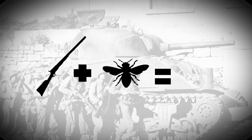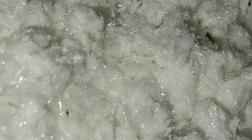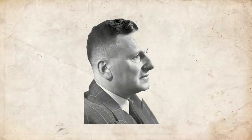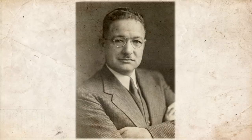Wartime conditions invariably attract insects, and those insects spread disease. To counteract that spread, the National Institute of Health in the United States and its global counterparts took steps to prevent potential epidemics. During the late 1930s, Swiss scientists at the Geige Company developed an insecticide called dichlorodiphenyl trichloroethane, better known as DDT. The chemist who came up with the concoction, Paul Muller, even won a Nobel Prize for Medicine and Physiology in 1948 for his efforts.